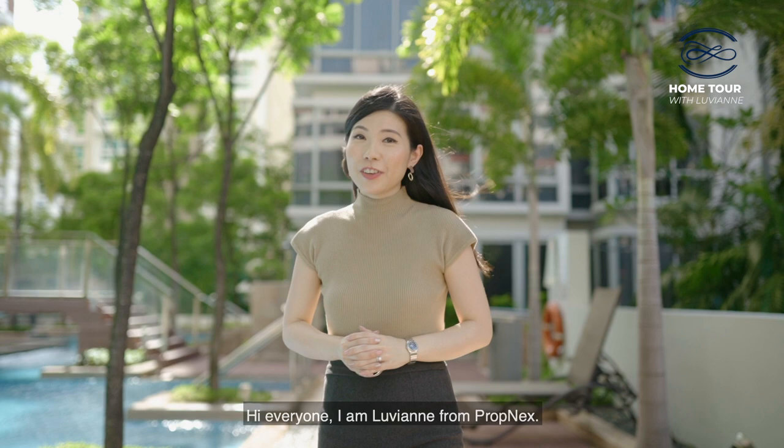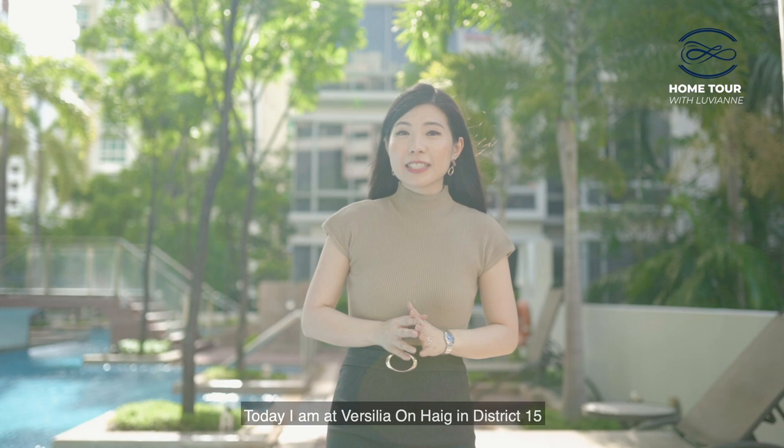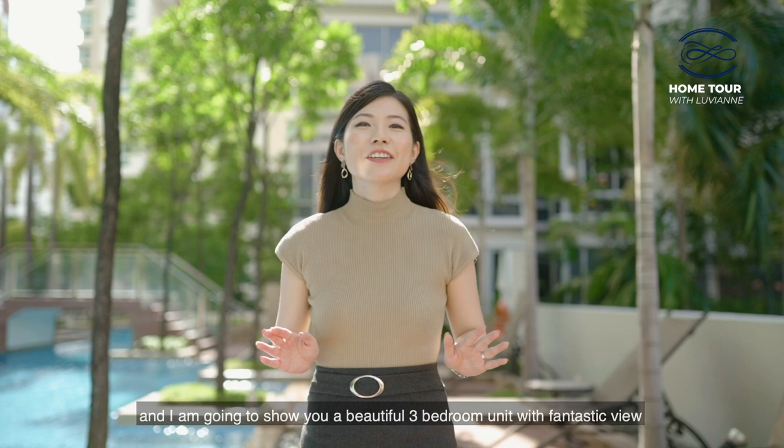Hi everyone, I'm Luvian from Promnext. Welcome to another episode of Home Tour with Luvian. Today I'm at Vasilia on Haig in District 15, and I'm going to show you a beautiful three-bedroom unit with a fantastic view. If you're a freehold condo lover, you're in for a treat.